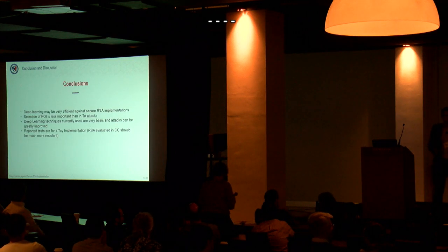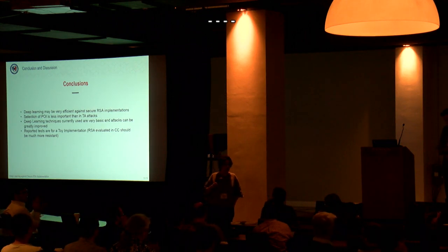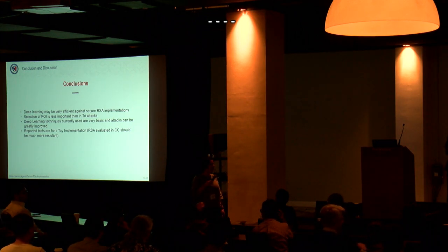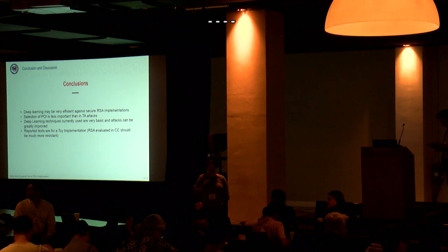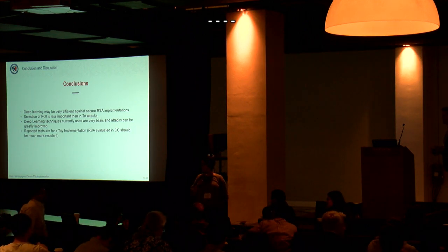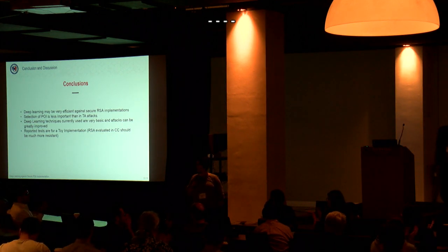Thank you. If you have questions, we don't have time here, but I encourage you to talk to Emmanuel offline. Please join me in thanking all the speakers of this session. That concludes the machine learning session — thank you for your attention.